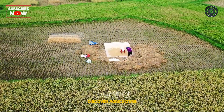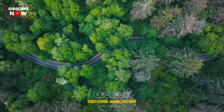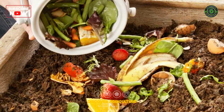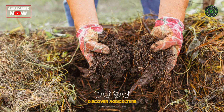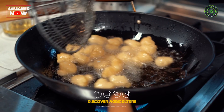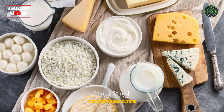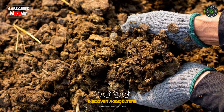Waste reduction is not just good for the environment, it's also good for your bottom line. Here's how an integrated farming system helps you minimize waste and turn it into profit. Convert farm waste into compost, which can be used to improve soil health and reduce fertilizer costs. Generate biogas from animal waste, providing a renewable energy source for your farm. Implement practices that ensure every byproduct is utilized, whether it's for feed, energy, or soil enrichment.